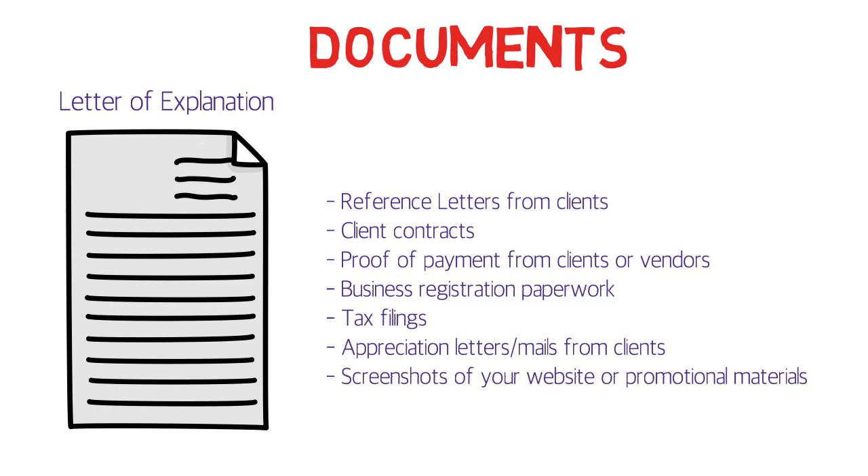For proof of payment from clients or vendors: provide receipts you gave clients, bank transfer records showing payments to your account, or photocopies of checks you received. All of these documents will help prove you were paid for your services.